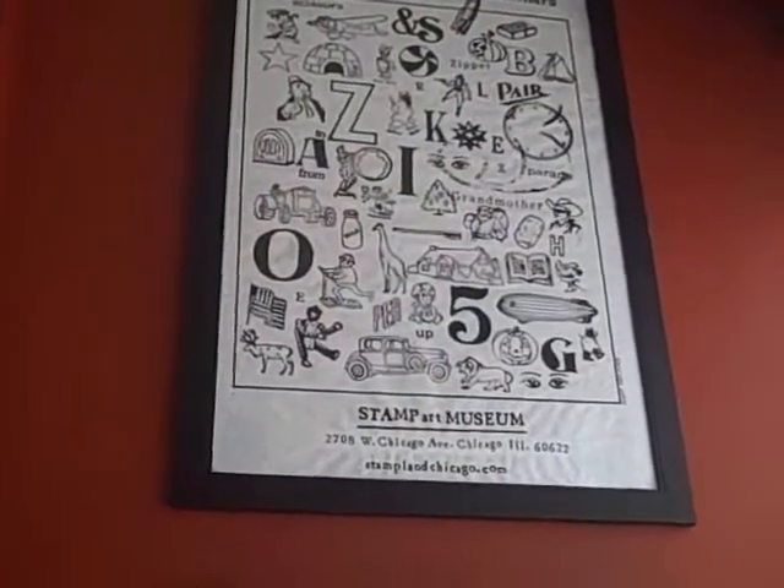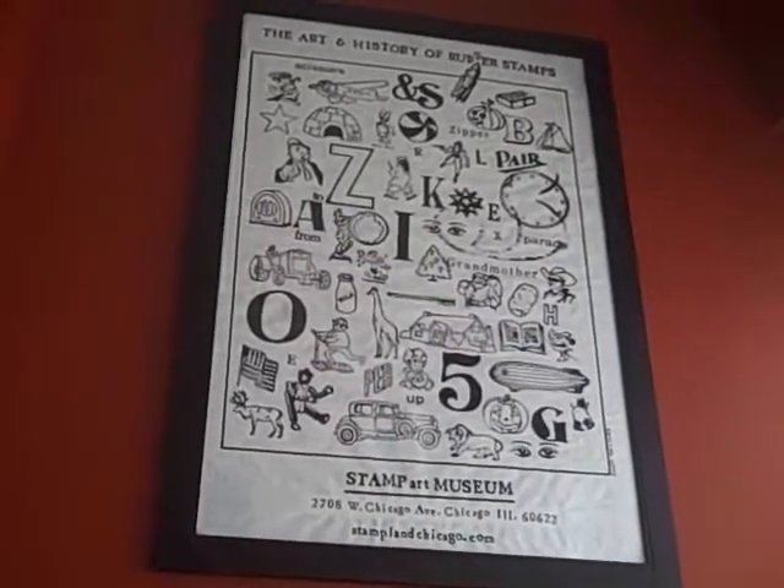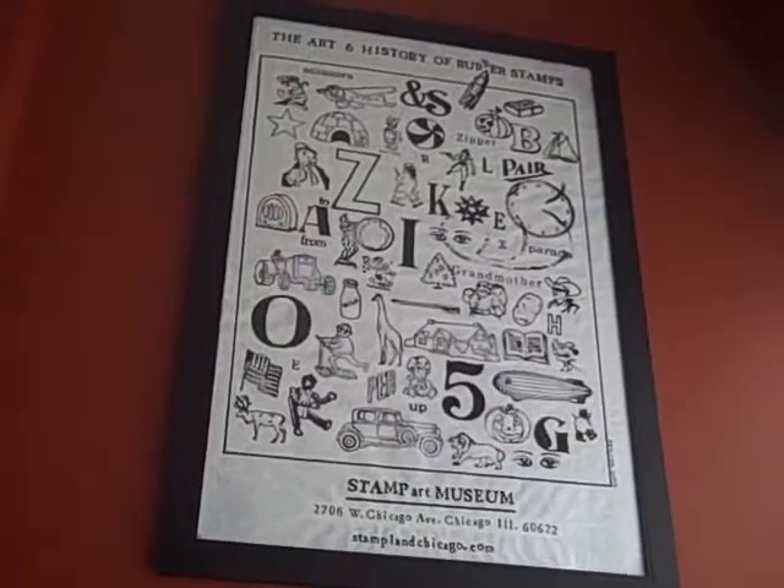There's a Mickey Mouse, Minnie Mouse, Lone Ranger, Wimpy, Daisy, Buck Rogers — all through an old stamp set.